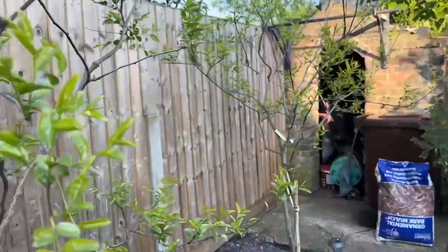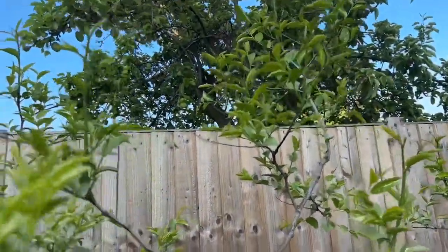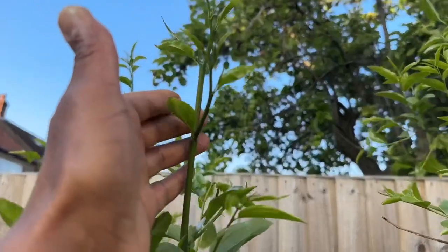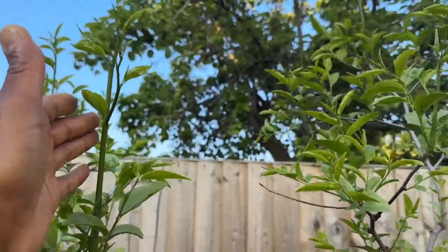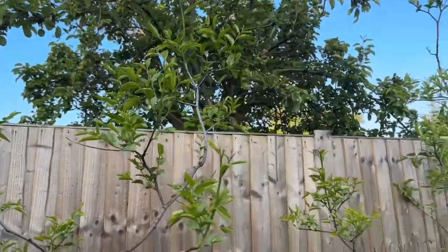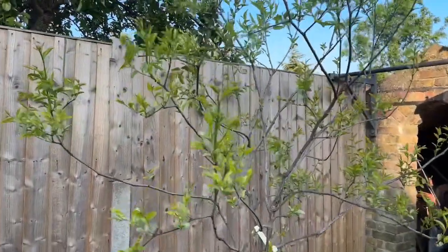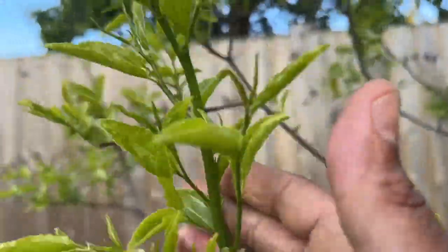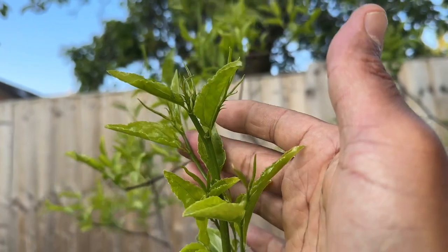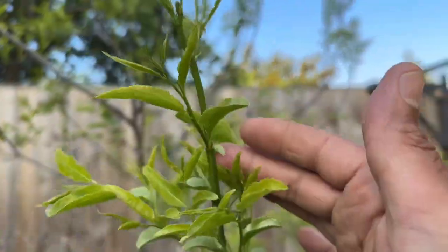It's taller than the fence now, with more new shoots up here — it's grown so quickly in the last few weeks as the weather has warmed up. This is my Lang variety — same story: healthy new growth, lots of new branches on this tree.